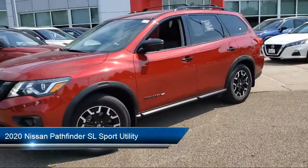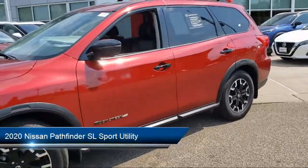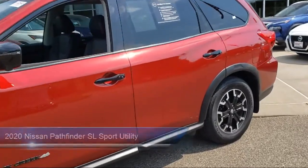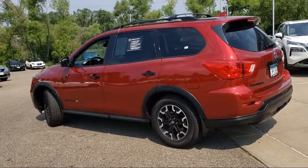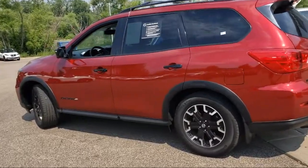It comes equipped with Sirius XM Satellite Radio, heated door mirrors, alloy wheels, tire pressure monitoring system, split fold-down rear seat, and steering wheel controls.